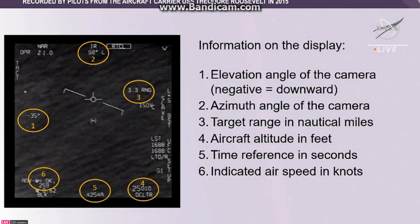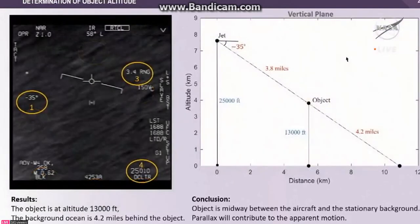This information in this video has been discussed quite a bit on the web. Let's begin with the object altitude. Knowing the jet's altitude and the bearing to the target, we can apply basic trigonometry to figure out where that object is in altitude space. Provided the range information is accurate — which can have some uncertainties — the object appears to be at about 13,000 feet.